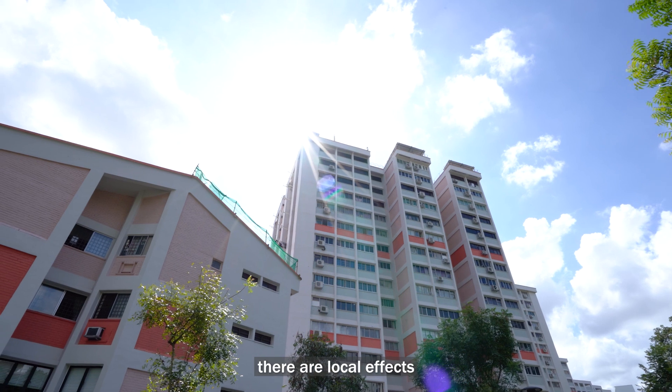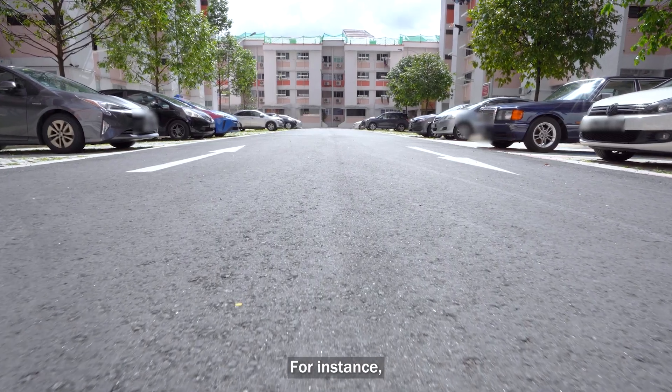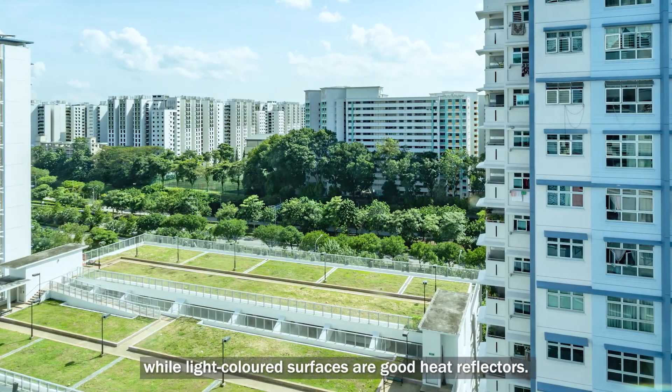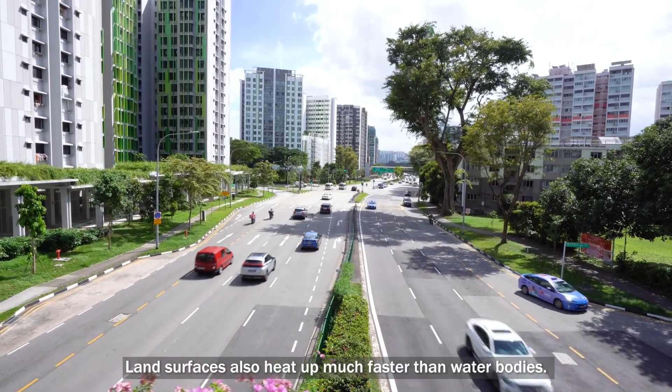On a smaller scale, there are local effects that influence surface temperatures. For instance, darker surfaces are good heat absorbers, while light coloured surfaces are good heat reflectors. Land surfaces also heat up much faster than water bodies.